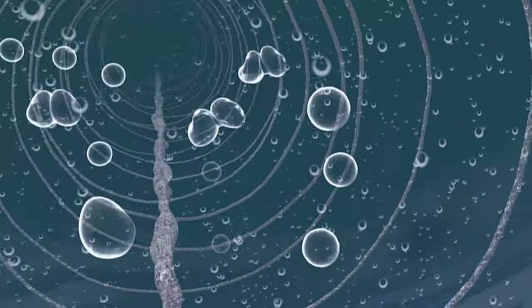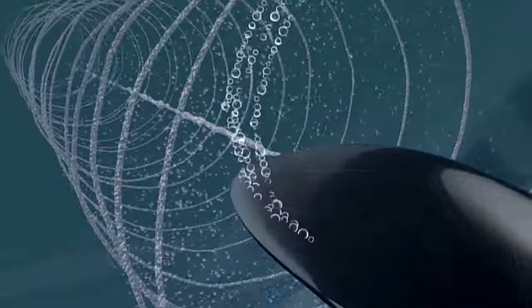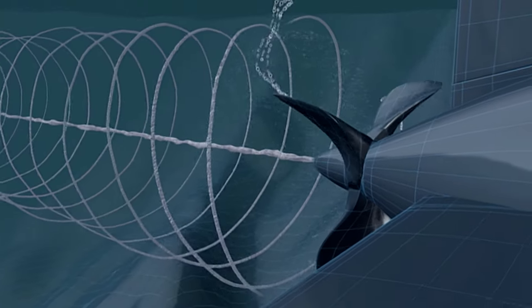These bubbles are not filled with air, but with steam. The steam is produced by the seawater boiling. It is a well-known fact that water boils at 100 degrees centigrade. However, few people will know that at different pressures, the water will boil at different temperatures.